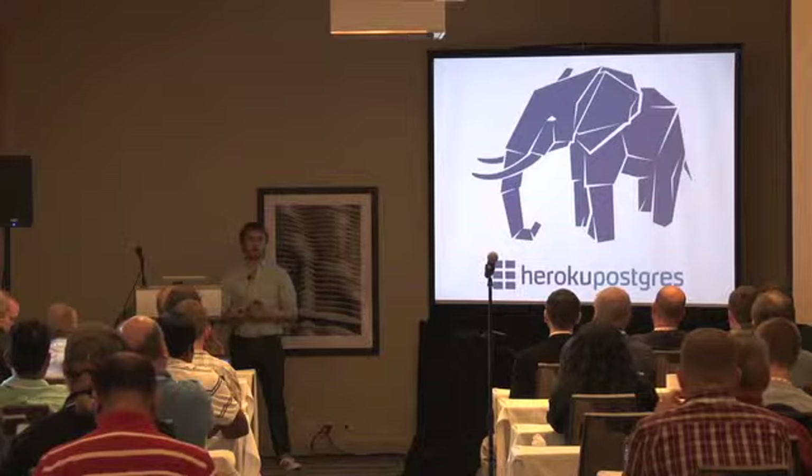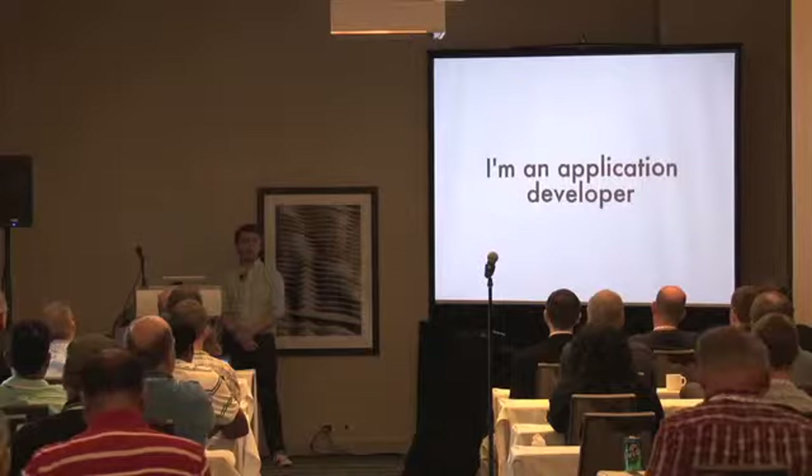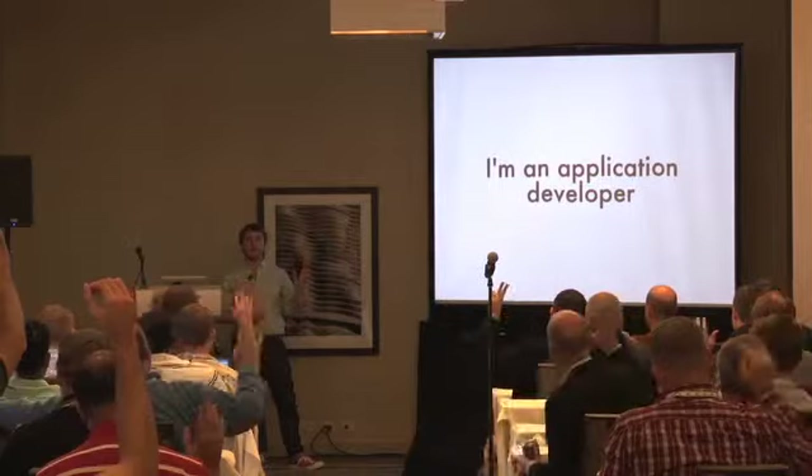I'm primarily an application developer — I didn't really know much about Postgres before joining Heroku. I'm curious about the split here between application developers and DBAs. Who would consider themselves a DBA, not an application developer? Okay, that's a lot.